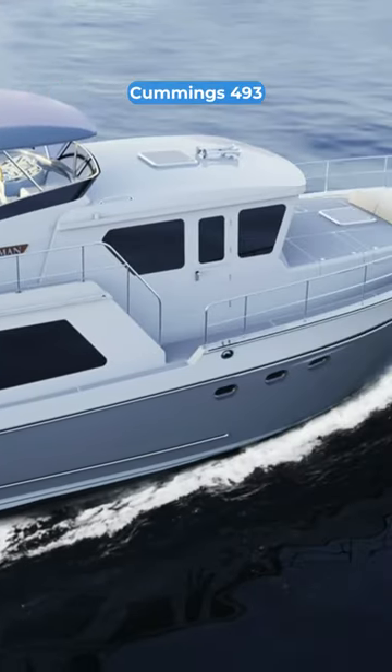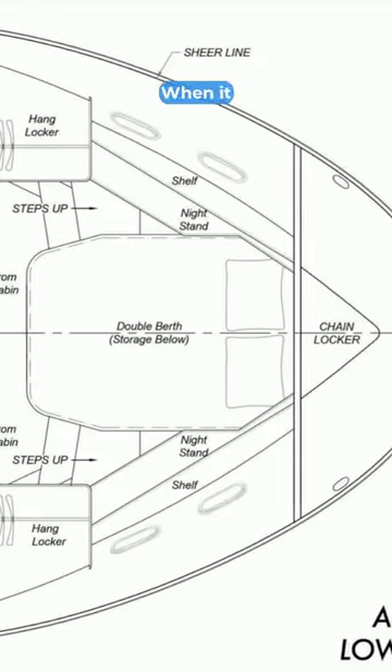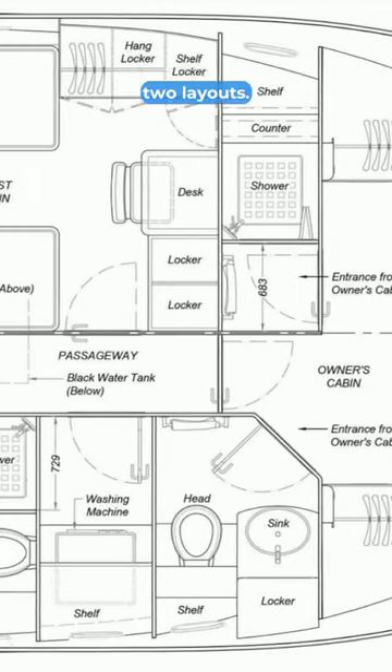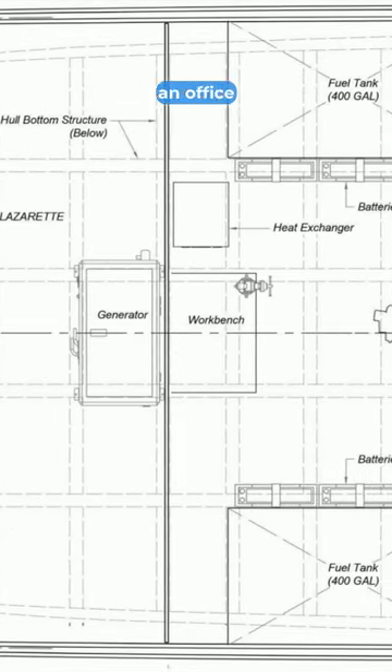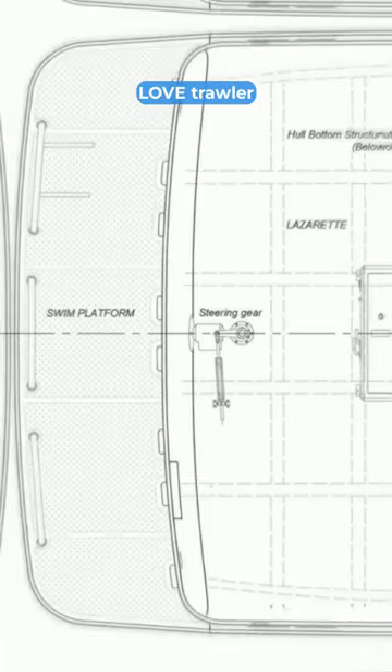Hull number one will be powered by a Cummins 493 horsepower engine. When it comes to the accommodation, there are two layouts. This one is my favorite, but you could turn the guest cabin into an office if you wanted to.